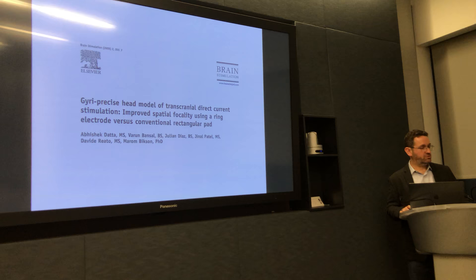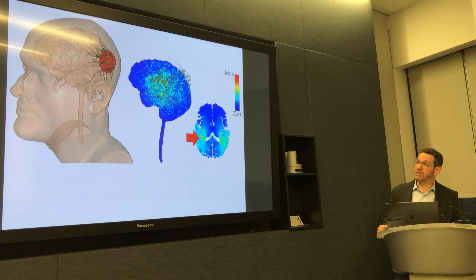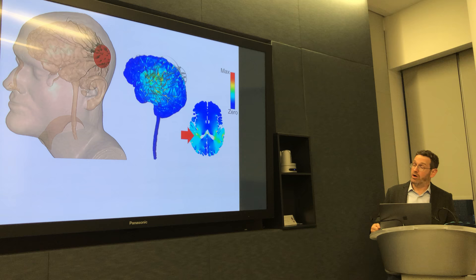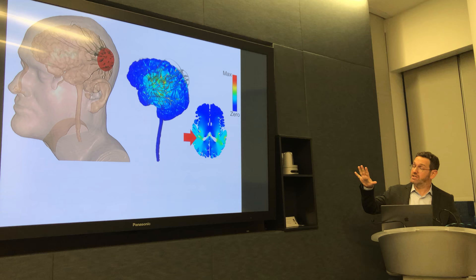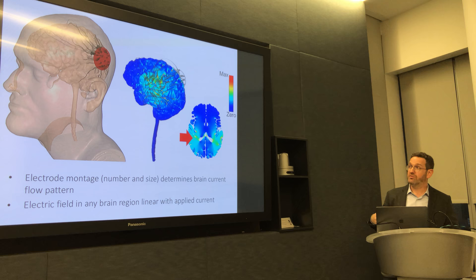This is something that we've known for a pretty long time, starting with our work and others' work looking at high resolution models. This is a computer simulation — it's actually of my head — and there's an electrode on the left side of my head; it's an anode pushing current in. You see a false color map of where the current goes, where hotter colors indicate more current intensity.